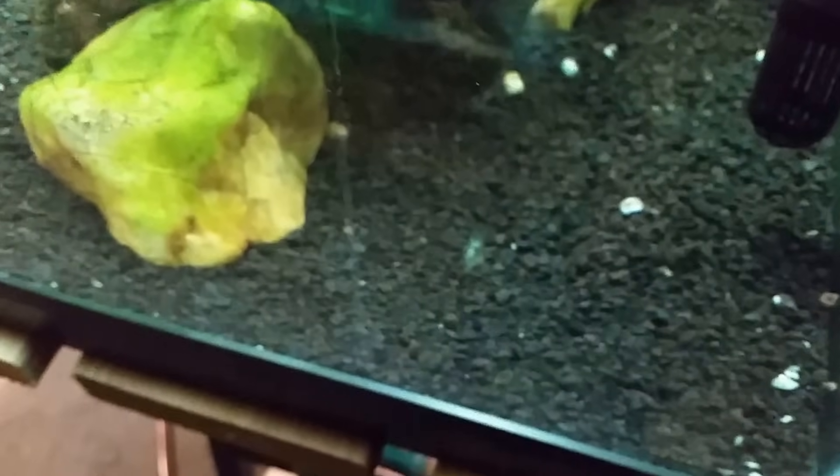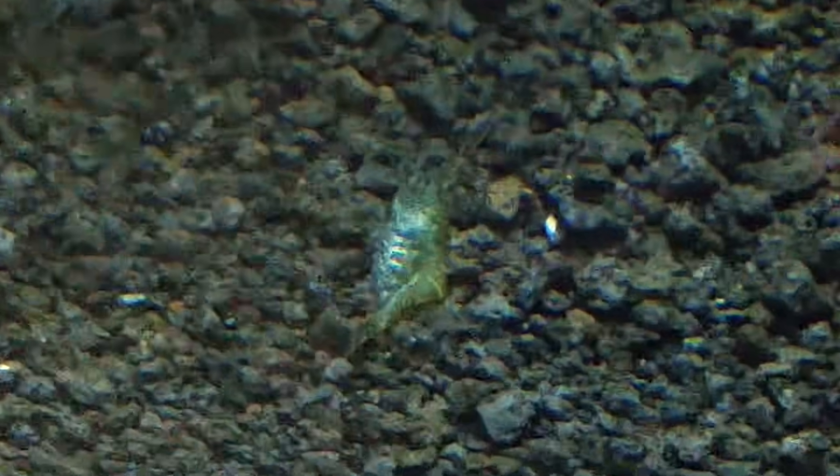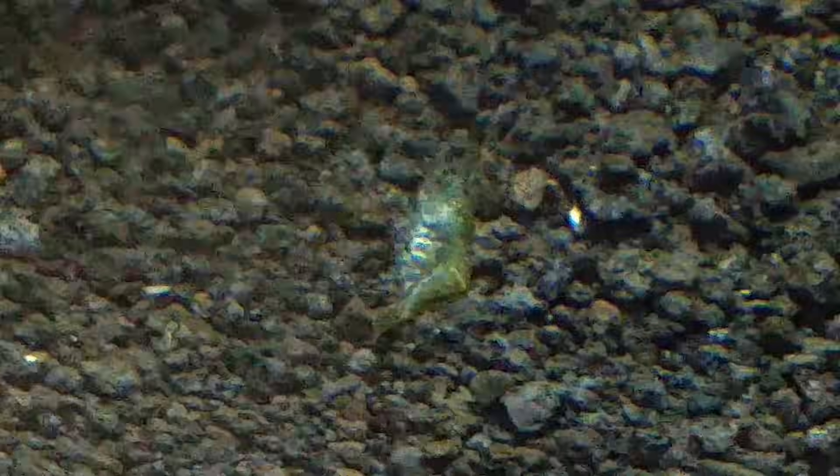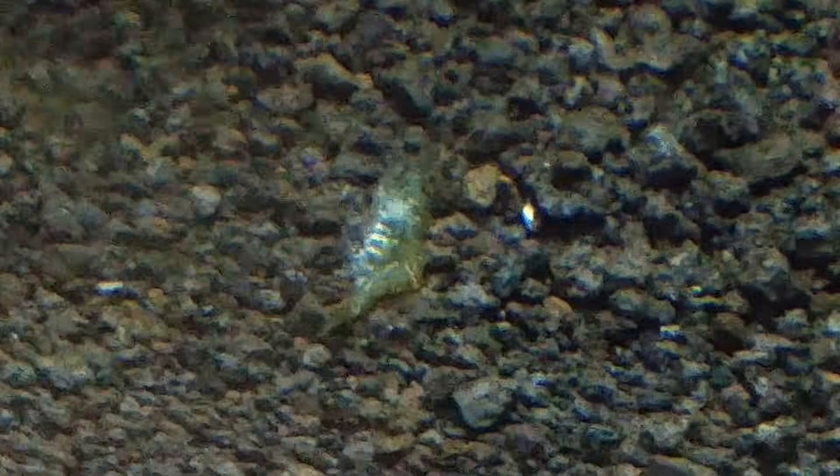It looks like it might be trying to work its way out of a shell — the more I watch it, the more it seems to be molting. Let me see if I can zoom in a little bit. You can kind of see the shell is to the right and its legs are facing to the left. It almost looks like it's trying to work the shell off its back — push it off to the right.